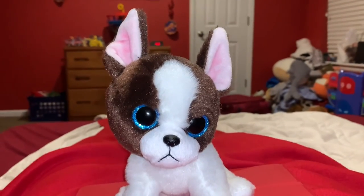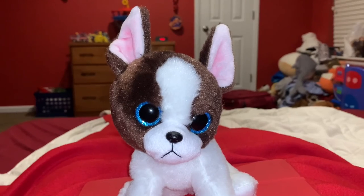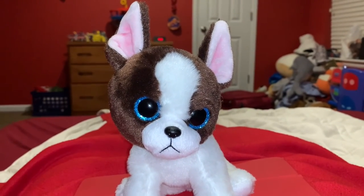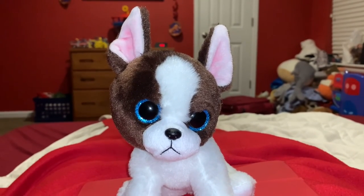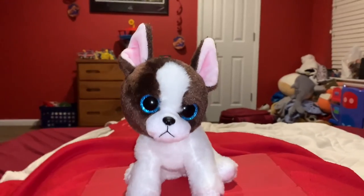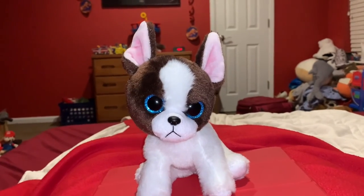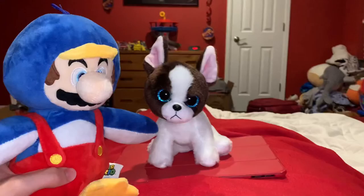Okay, time for the rating. I rate this Ty Beanie Baby's French Bulldog a 10 out of 10. I recommend anyone get this animal if they like dogs, French Bulldogs, Ty stuffed animals, and the YouTube channel Rosanna Pansino. I hope you enjoyed that video. Please click the like button down below, and to subscribe, click the picture of Penguin Mario.